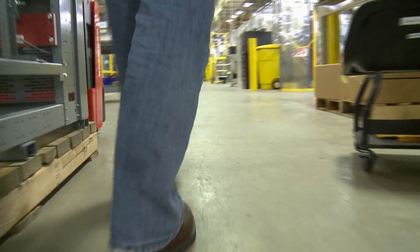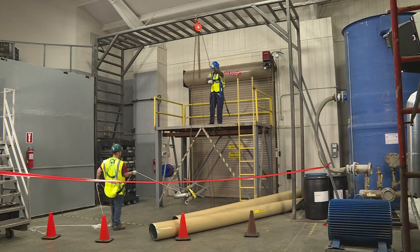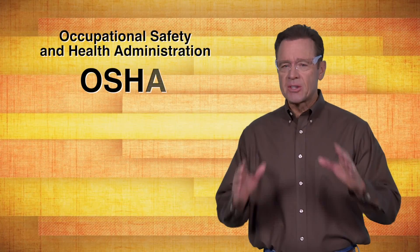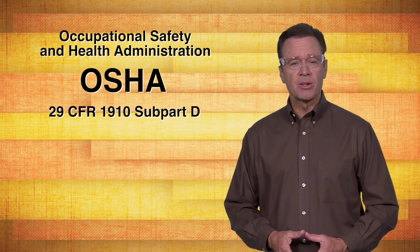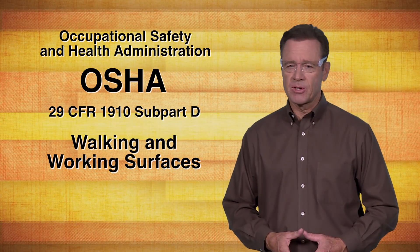As workers, one thing we all have in common is the need for a safe and secure walking or working surface on which to stand, work, or travel. In fact, providing workers with a safe working and traveling surface is so important that the Occupational Safety and Health Administration, OSHA, has developed and recently updated its regulation 29 CFR 1910, Subpart D, titled Walking and Working Surfaces.